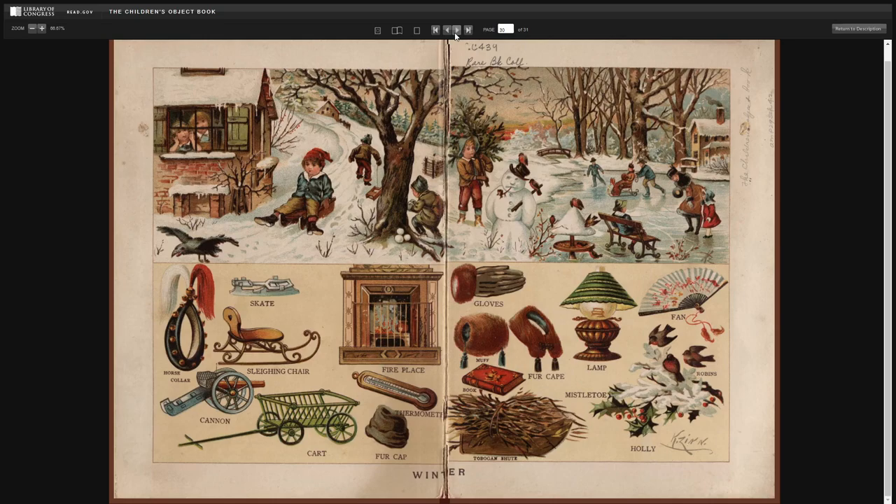Winter. Skate. Horse collar. Slaying chair. Cannon. Cart. Fireplace. Thermometer. Fur cap. Gloves. Muff. Fur cape. Book. Toboggan chute. Lamp. Mistletoe. Fan. Robins. And holly.